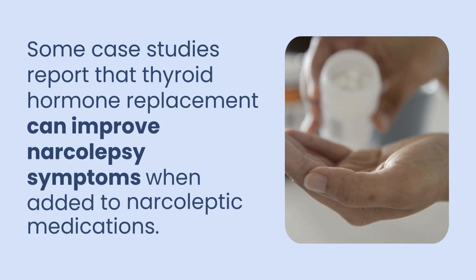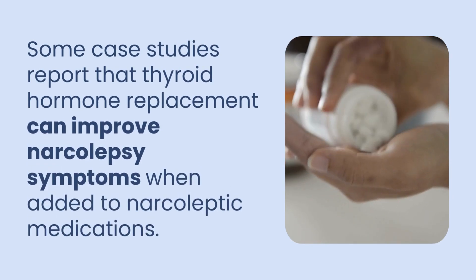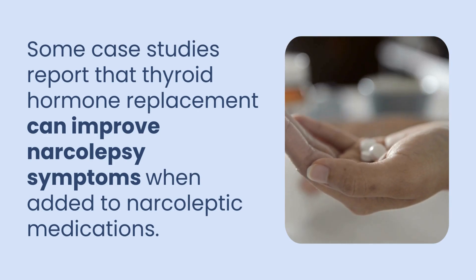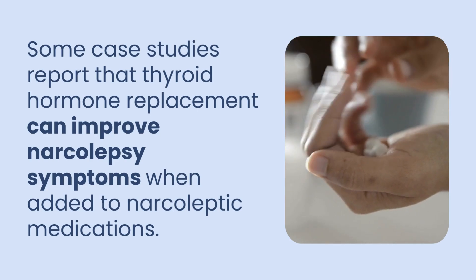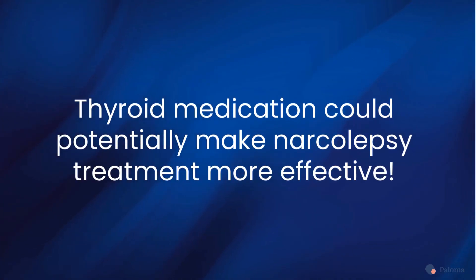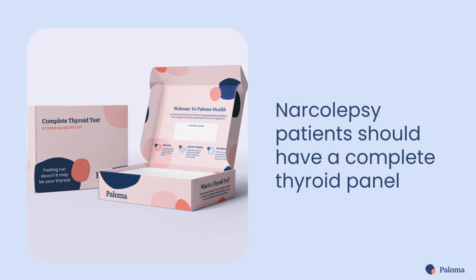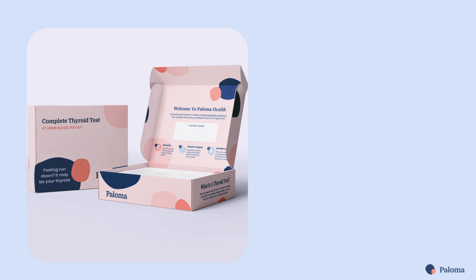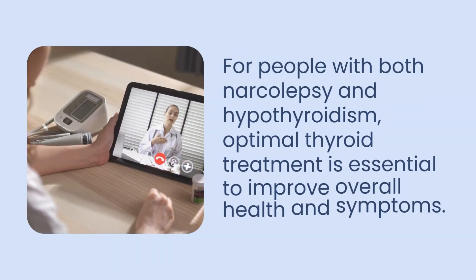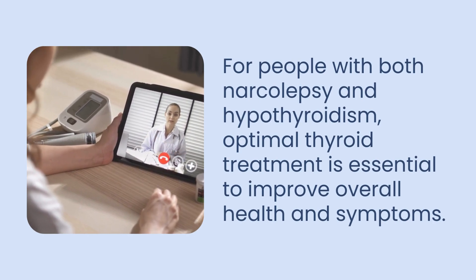There isn't a great deal of research on the effect of thyroid medication on narcolepsy. However, there are some case studies that report that thyroid hormone replacement improved narcolepsy symptoms when added to narcoleptic medications. This is a promising avenue that could make narcolepsy treatment much more effective. Narcolepsy patients should have a complete thyroid panel to rule out hypothyroidism as a contributing factor in their excessive fatigue and sleepiness. And for people who have both conditions, optimal treatment for hypothyroidism is essential as a foundation for overall symptom improvement.